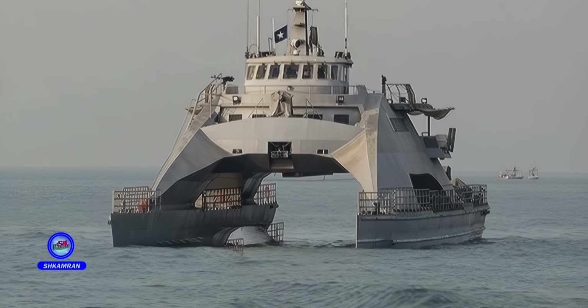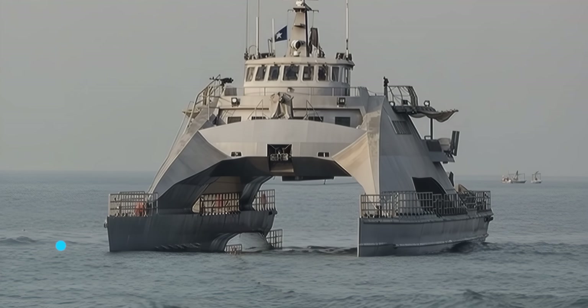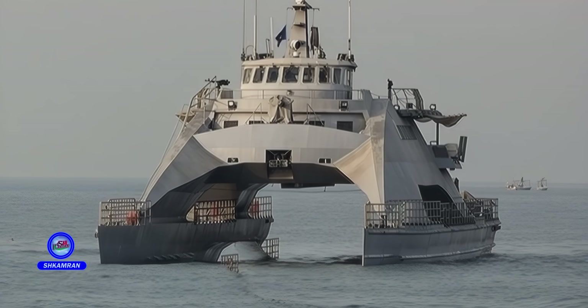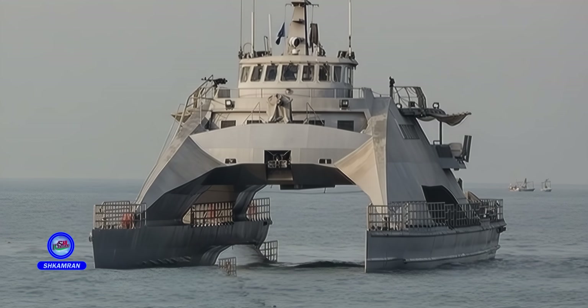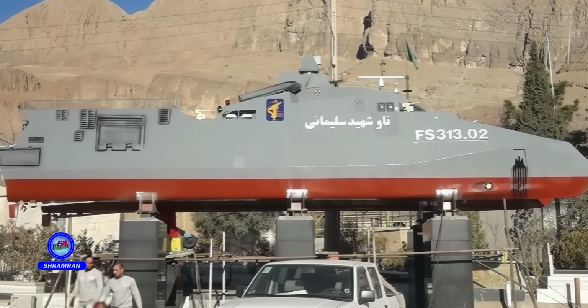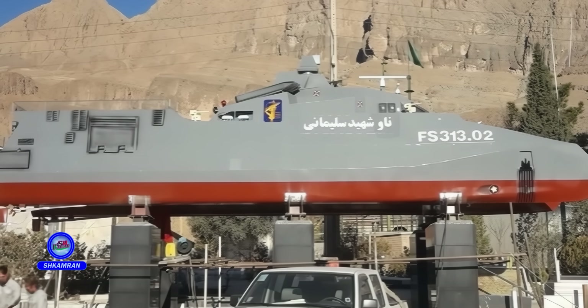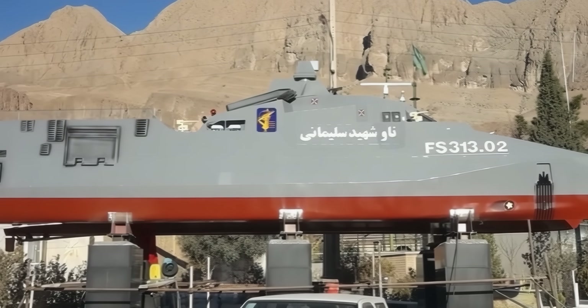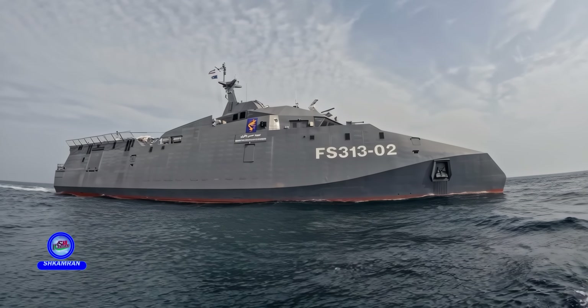The ship's long operational range enables Iran to maintain a strong presence in strategic waters. Iran can deploy the vessel to safeguard maritime security and protect its national interests in the Indian Ocean and the Red Sea. This extended reach enhances deterrence and strategic balance in the region, strengthening Iran's naval maneuvering capability and overall standing.